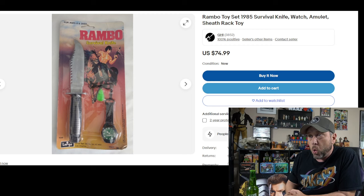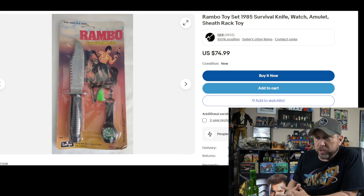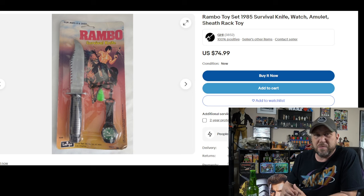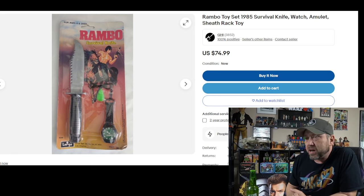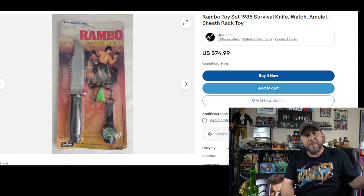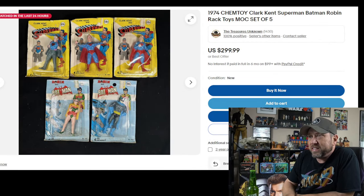We're starting with Rambo. A rated-R movie didn't stop them from making rack toys for kids. You've got your survival knife — got to have that if you're Rambo — Rambo riding a horse, which I don't really know why. There's a watch, some kind of string, and it should come with a compass. A compass was really big for rack toys.